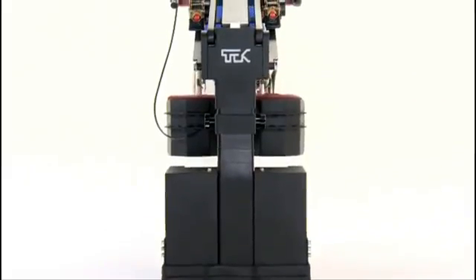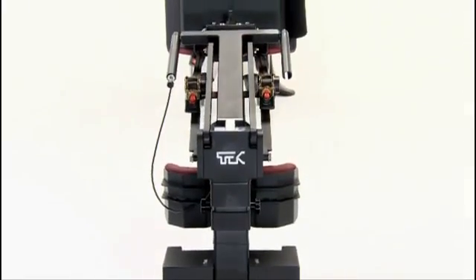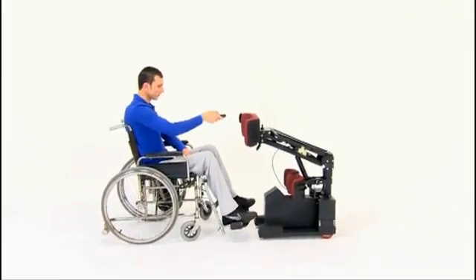Spinal cord injury is a health problem affecting mostly young adults. The most common causes are accidents, falling, and gunshot wounds. There are approximately 300,000 people in the world each year who face spinal cord injuries. Tech Robotic Mobilization Device is designed for and used by spinal cord injury patients who suffer from weakness in their legs and who have lost their ability to walk due to trauma or illness.